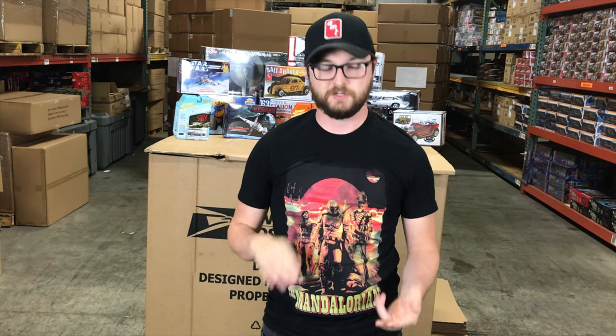Hey everybody, this is Chad with Round Two, back with another product spotlight video for October 2021. There's a lot of really neat stuff coming this month — new licenses, our first release of Star Wars kits, some new Blues Brothers, updates for 007 stuff. For model kits we're going to show seven new kits in sci-fi and automotive, two new 1/64 Johnny Lightning releases, six releases for Auto World 1/18, and a new release for Auto World slot cars.